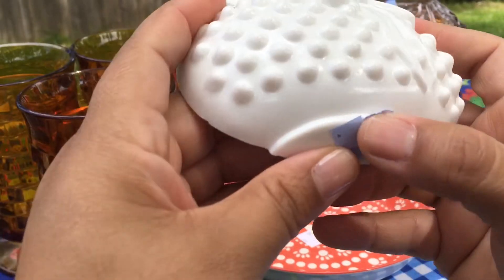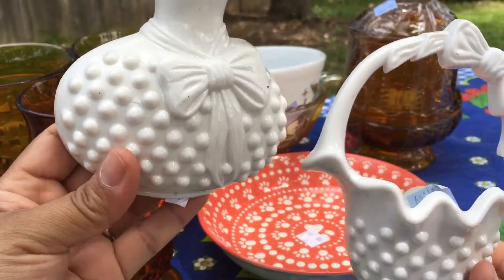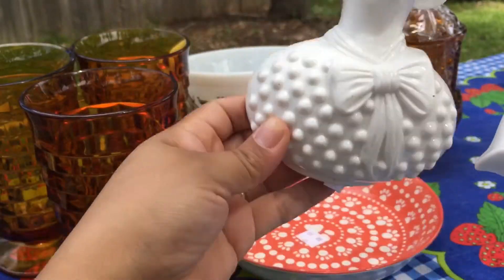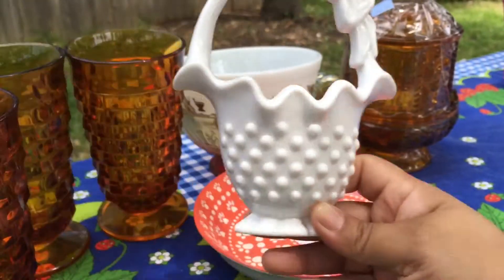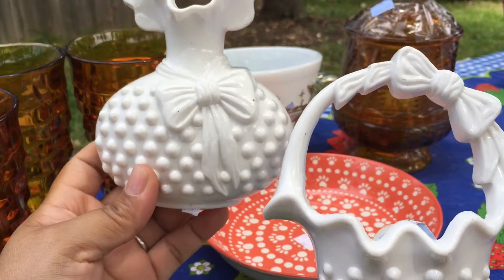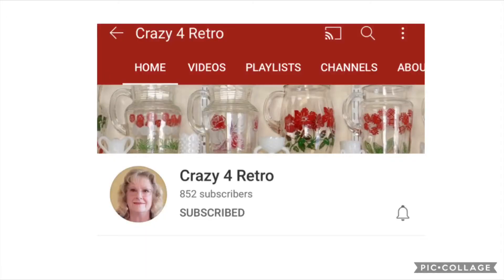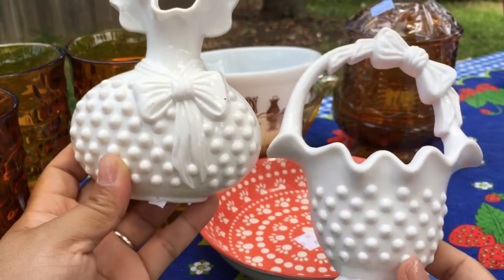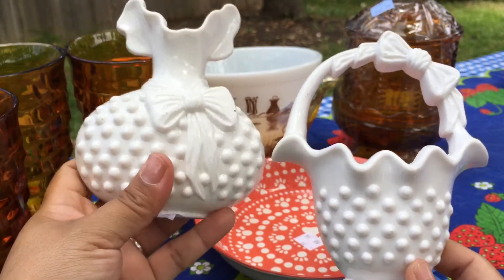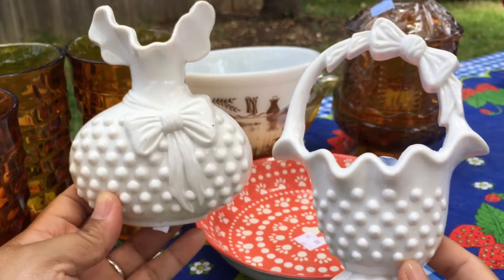I saw these on the shelf and at first I was like, oh, it's plastic, it's cheap — but they're actually wall hanging hobnail milk glass. I thought they were cute when I saw them together — you could put them on the wall like so. I know Peggy Lou from — I think it's Crazy for Retro — I love her channel, and she has so much milk glass: plates, vases, just so many pieces. I was thinking about sending these to her — I think she would appreciate them.